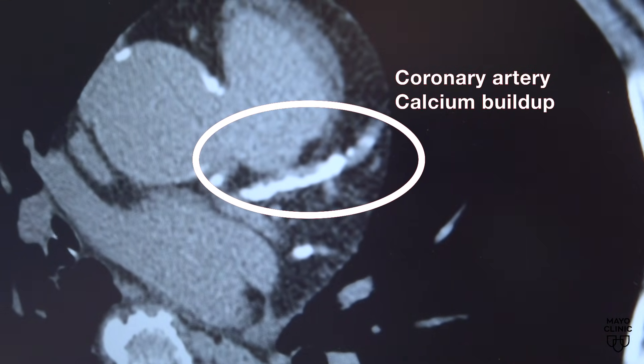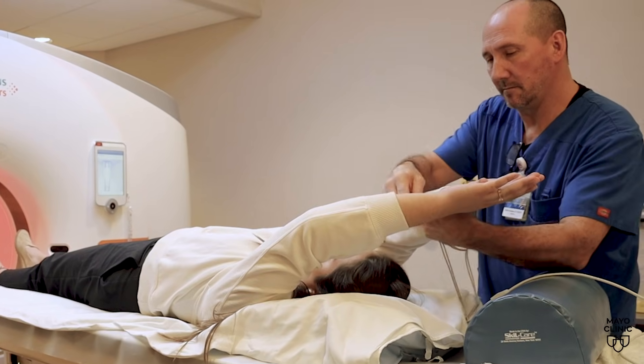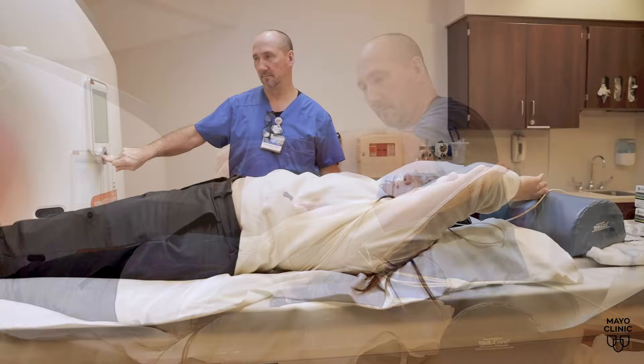The scan, he says, can see if there is plaque that contains calcium. It's not harmful, but the more calcium you have in there, the more plaque you have, and the more plaque, the higher the risk.